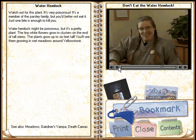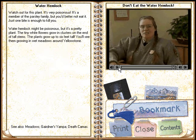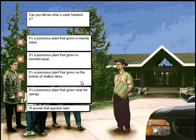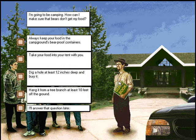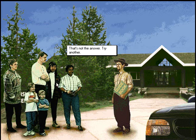And this happened here in Yellowstone. Good answer! I'm going to be camping. How can I make sure that bears don't get my food? That's not the answer. Try another.